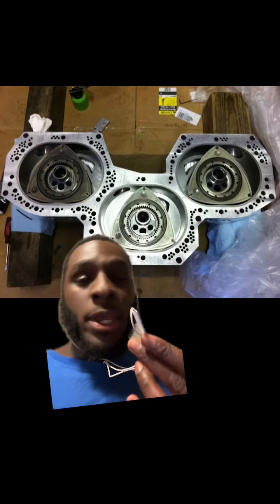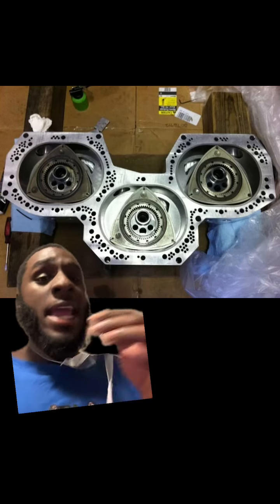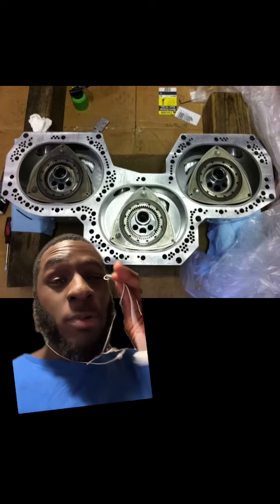If Mazda had built this thing and put it out to the public, this would have been like a big block, basically. It's got the V8 architecture. It was said to make about fourteen hundred horsepower theoretically, naturally aspirated.